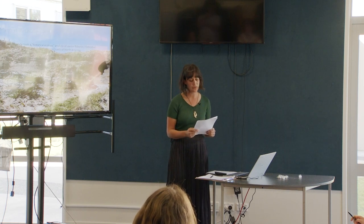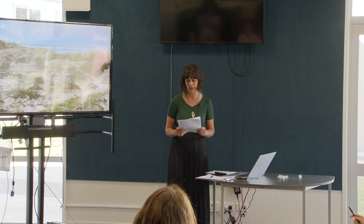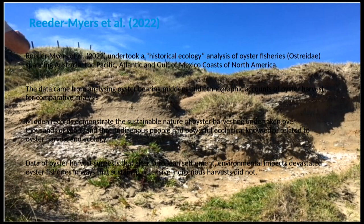Globally, the analysis of shellfish middens has helped understand key events in human history, such as human dispersal, resource management, and human impacts on intertidal environments. Further to this, shell middens can reveal species distributions and ecology.